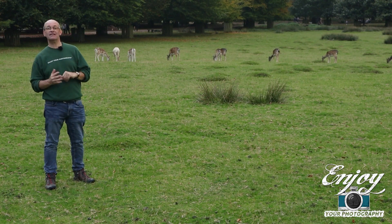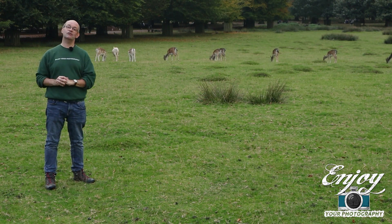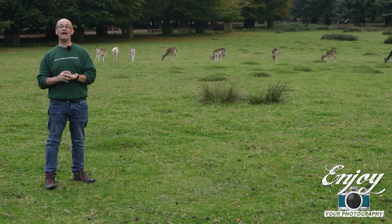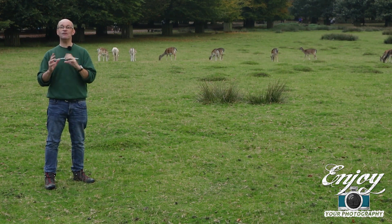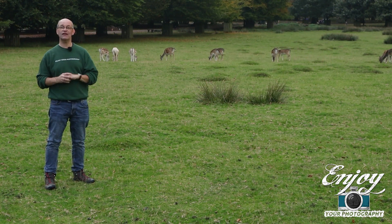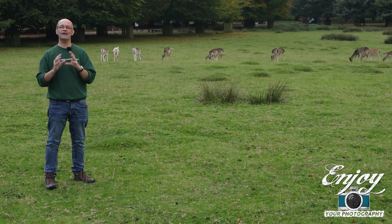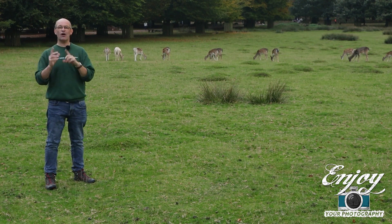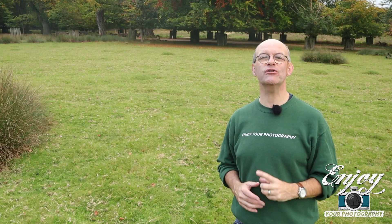I've had a really good time here at Dunham Massey this afternoon. The deer have been spectacular to look at and I've really enjoyed taking the photographs. I've not got anything really spectacular but I've really enjoyed myself doing it. You might have noticed that the photography of the video has been slightly different today because I've been using my new gimbal and I've really been testing that out as well. I hope you've enjoyed looking at that. Well, that's it for today from Dunham Massey — I hope you've enjoyed it.